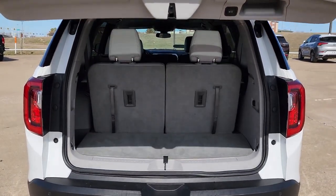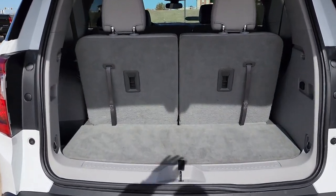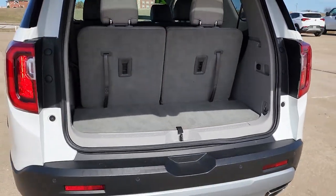Additional features include Fog Lamps, Heated Mirrors, Satellite Radio, V6 Cylinder Engine, and a Premium Sound System.